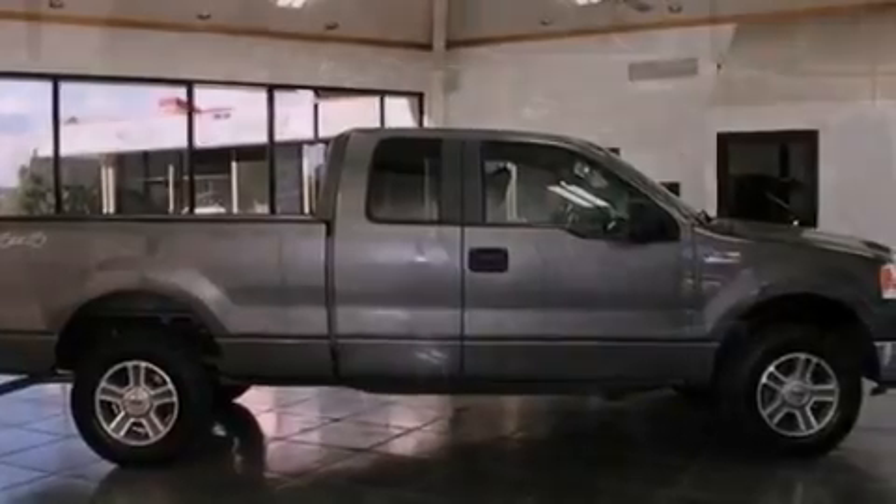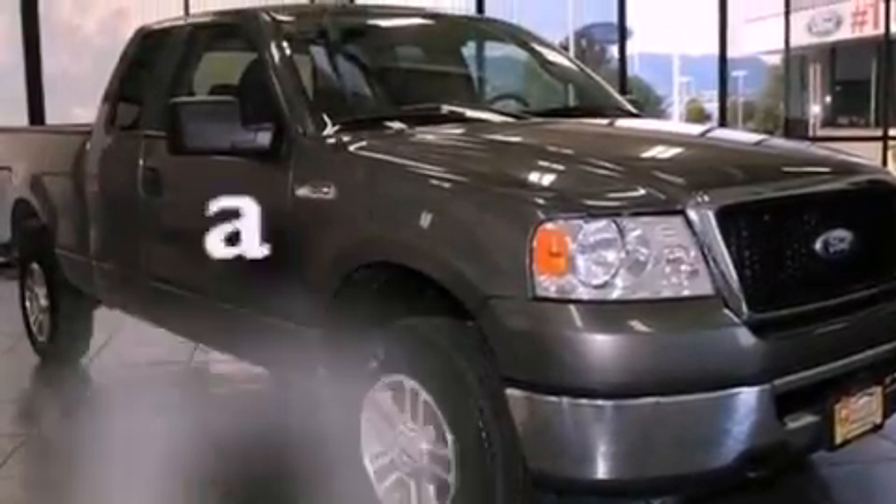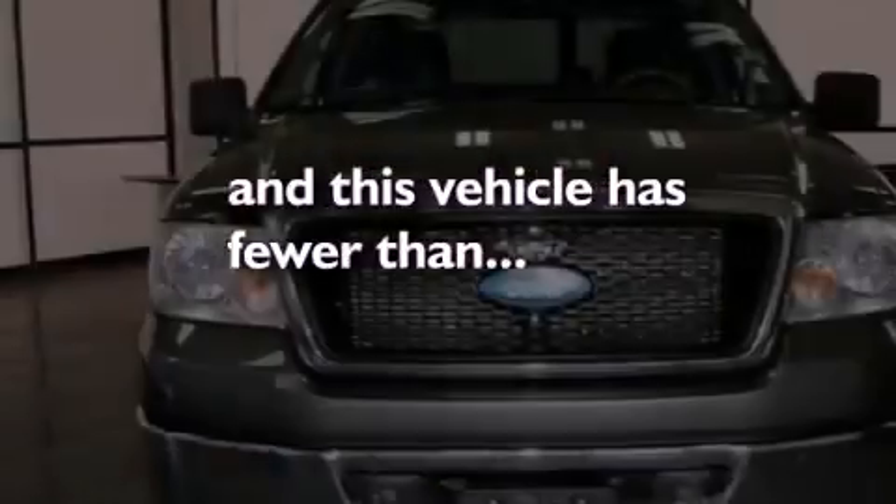An anti-lock braking system, a passenger side airbag, air conditioning, and this vehicle has less than 68,000 miles.